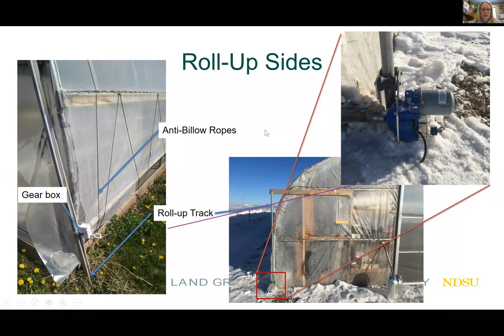Moving along to the second component most high tunnels share: ventilation. It's usually passive or mechanical with roll-up sides and end wall vents. This photo shows two high tunnels with their roll-up sides — they're very different from one another. The Farm Tech high tunnel on the left uses a roll-up track set at an angle with a gearbox, and a manual crank called a 'twist of the wrist' that you use to manually roll it up and down.